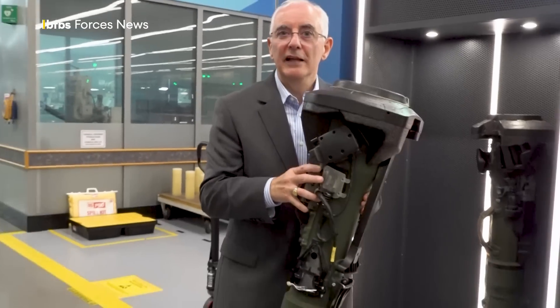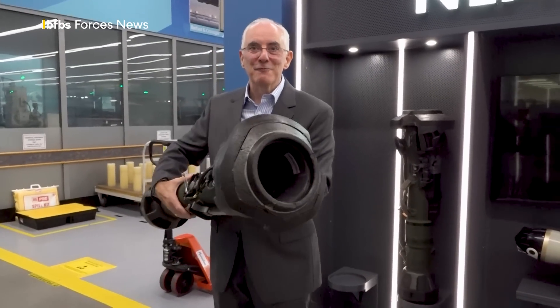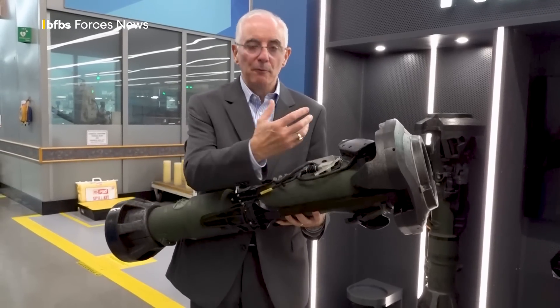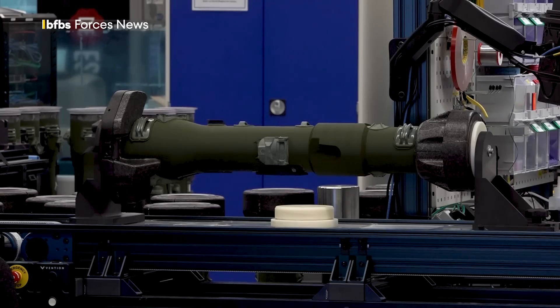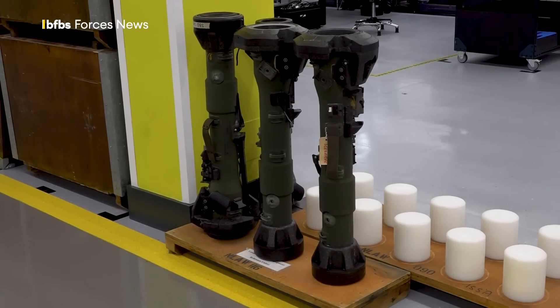I'm picking this up — it's empty, as you can probably see, and that's what makes it nice and light. But there are lots of additional elements put on here, from trigger mechanisms to handles to sighting systems and electronics built in. When we receive the components that come into the factory, in essence, it's a blank cylinder, and we put everything else on.